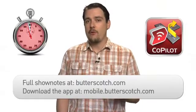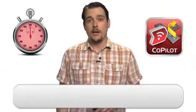For more information, visit the show notes on Butterscotch.com. Or, to grab this great app, go to mobile.butterscotch.com.